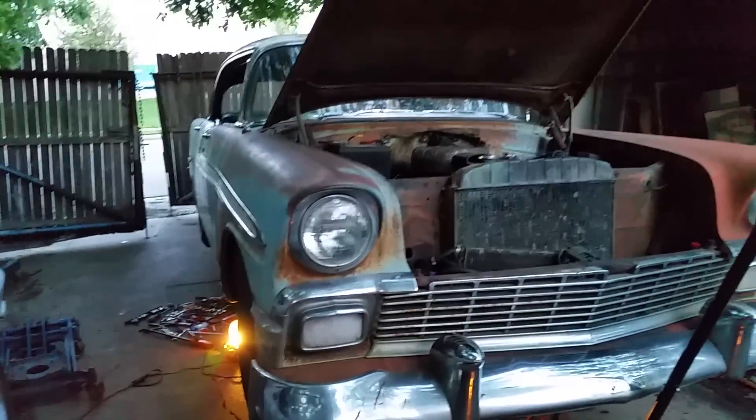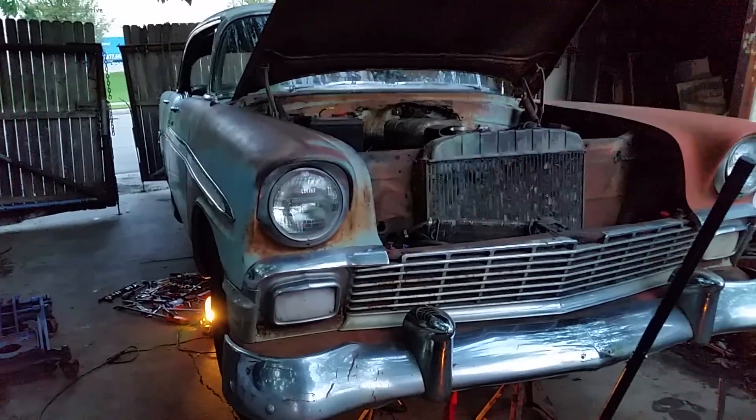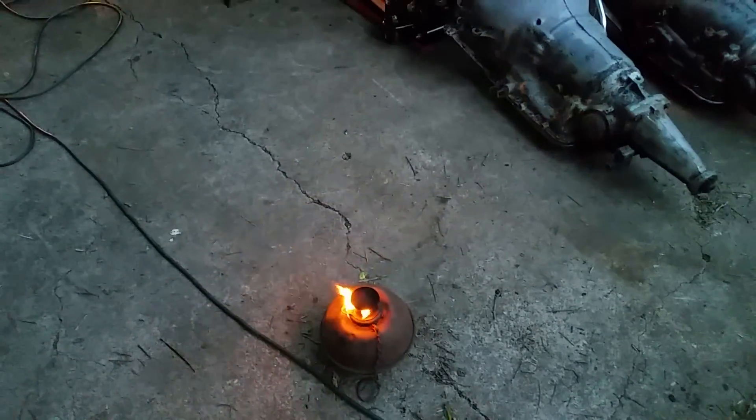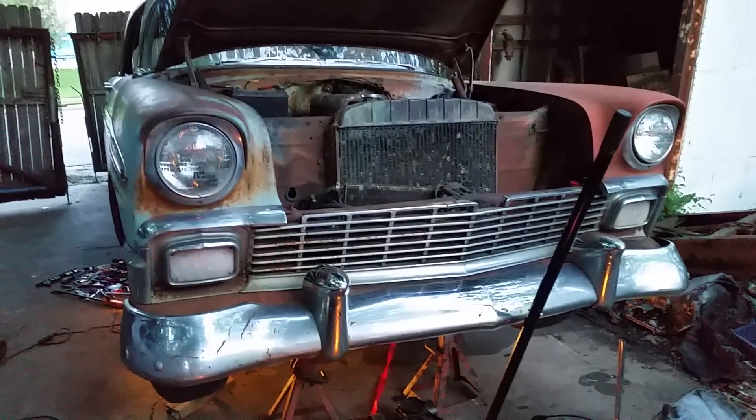I definitely got to get a transmission in it. It still drove, it just made funny noises when it shifted — I knew a bearing was bad or something. Anyway, I've got my work cut out for me tonight, I'll get busy.